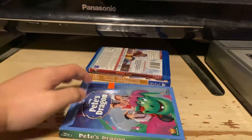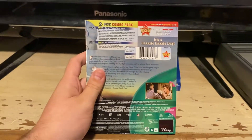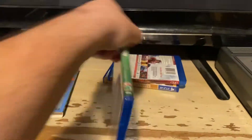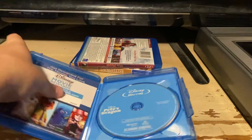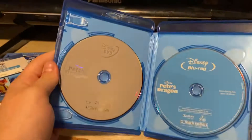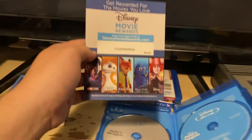Here's the front spine, other spine, back. It's a brazzle-dazzle day. Here's the Blu-ray and the DVD. Ad for Disney movie rewards.